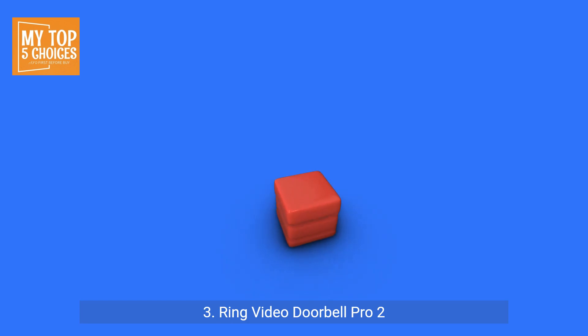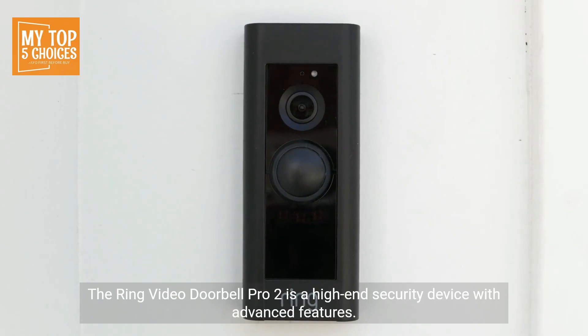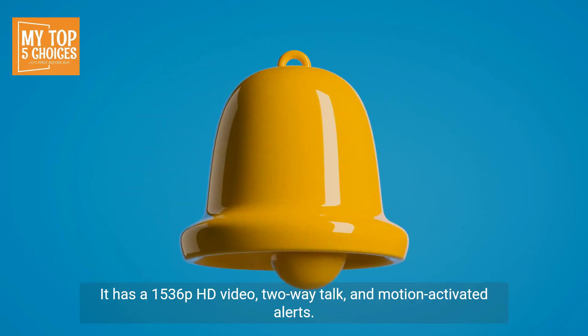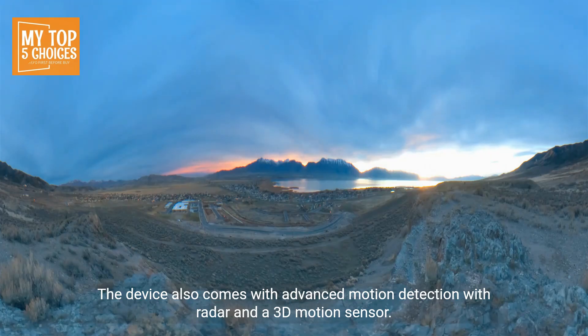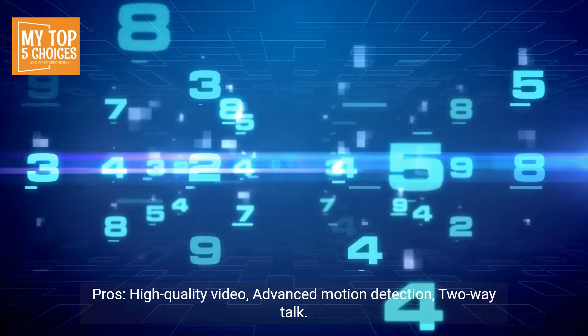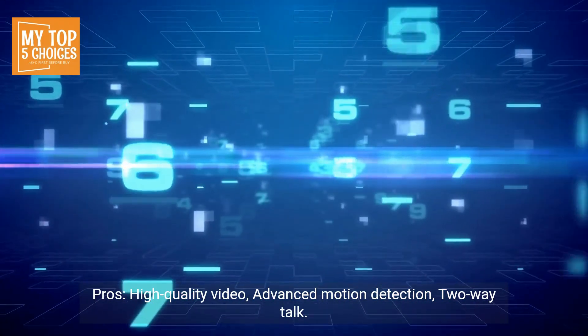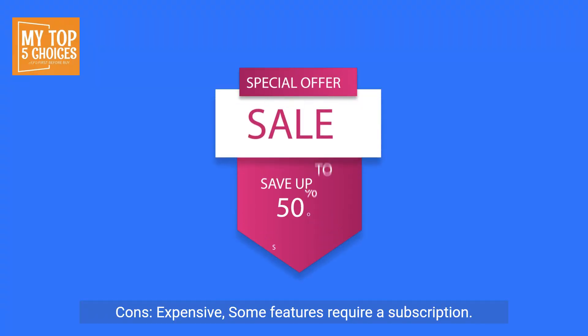Number three: Ring Video Doorbell Pro 2. The Ring Video Doorbell Pro 2 is a high-end security device with advanced features. It has 1536p HD video, two-way talk, and motion-activated alerts. The device also comes with advanced motion detection with radar and a 3D motion sensor. Pros: high-quality video, advanced motion detection, two-way talk. Cons: expensive, and some features require a subscription.